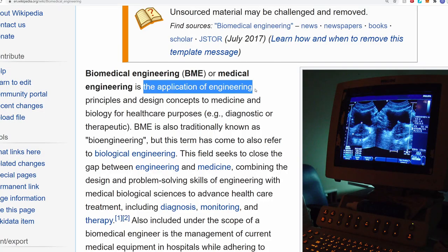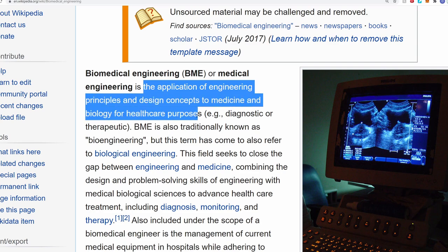If you're looking for a more formal definition of biomedical engineering, Wikipedia defines biomedical engineering as the application of engineering principles and design concepts to medicine and biology for healthcare purposes. There are so many different subfields within biomedical engineering, and if you want to take a more detailed look at them I've linked to the Wikipedia page in the description.